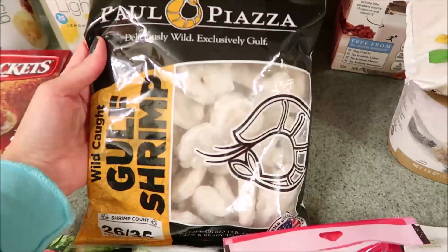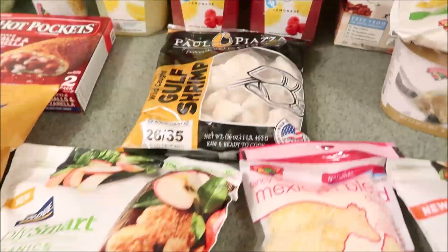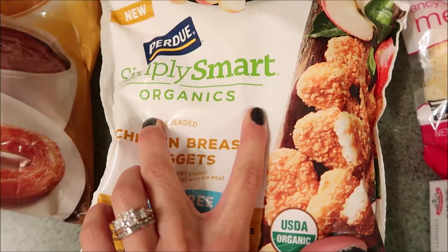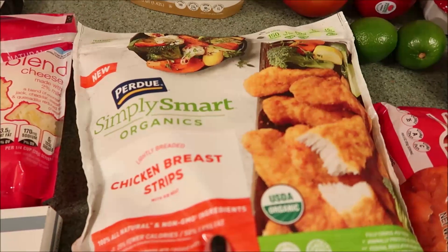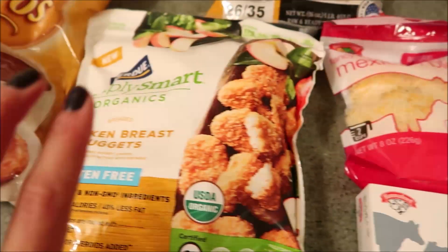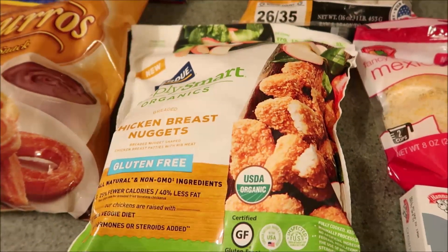Eric also got some shrimp here because he's going to do shrimp tacos. And then we got this — this is the Chicken Nuggets by Purdue, the Simply Smart Organics. We really like the breast strips, so I said I wanted to try the nuggets because I have seen people haul these, and I'm excited about them.